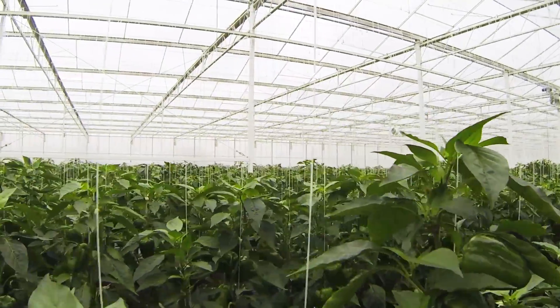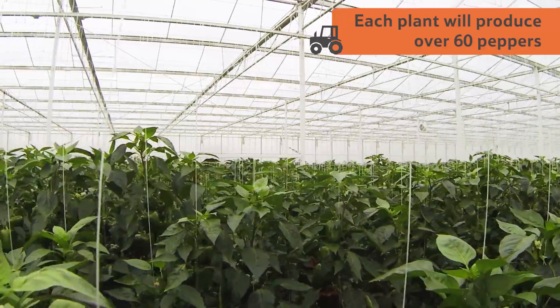The pepper plants can grow to be four metres tall, and will produce over 60 peppers in their lifetime.